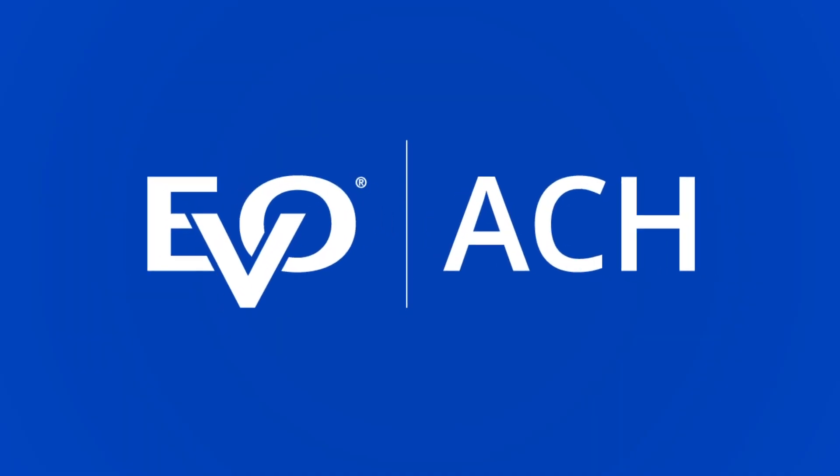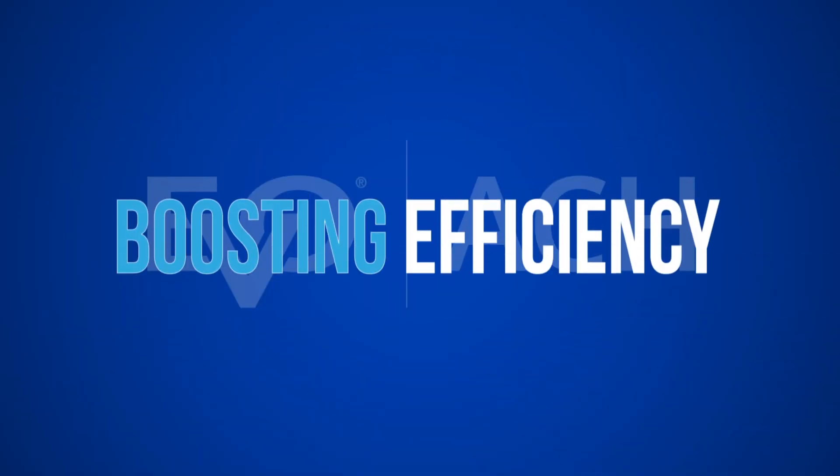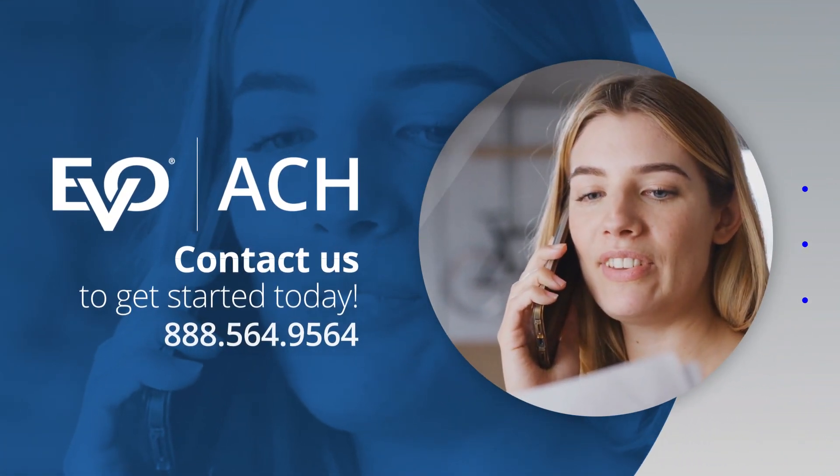With Payfabric and Evo ACH, you can empower your business by simplifying payment acceptance, boosting efficiency, and driving growth. Ask your Evo representative for more information on Evo ACH and start accepting ACH transactions today.